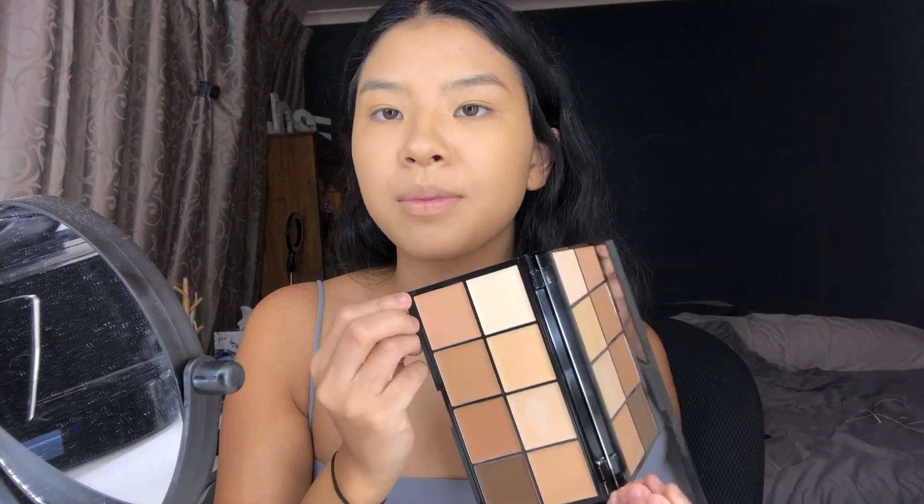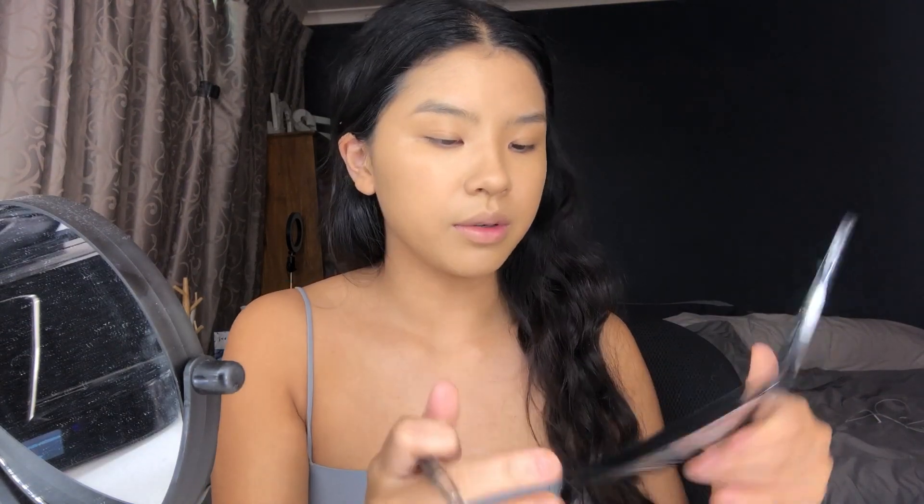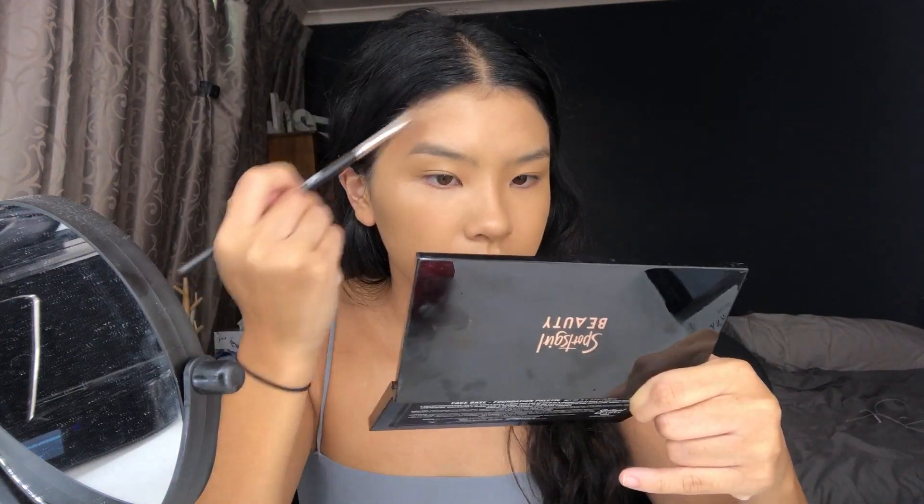For cream contour I have the Sports Girl Beauty face palette, which I got ages ago so I'm not sure if it's still solid. I'm using a flat brush and taking a contour shade, maybe blending in the darker shade as well. I'm not using it as a foundation palette — I just wanted to cream contour with it.